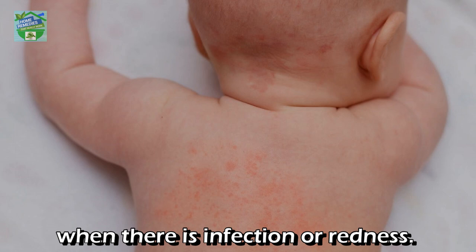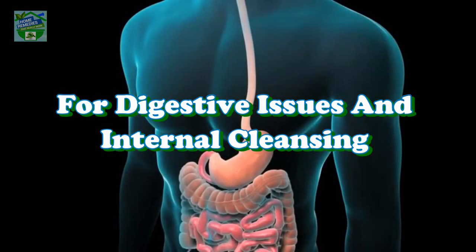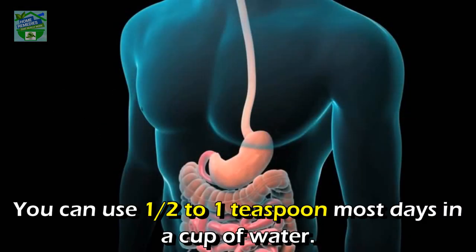For baby powder, plain bentonite clay makes a very soothing baby powder for use when there is infection or redness. It can also be made into a clay mask to help speed recovery in this area.